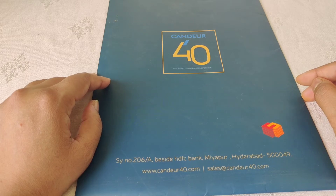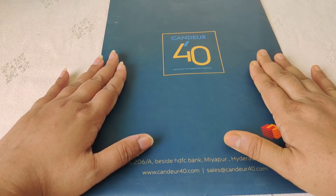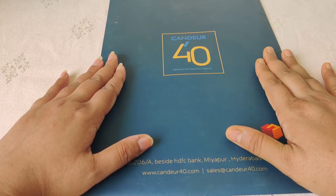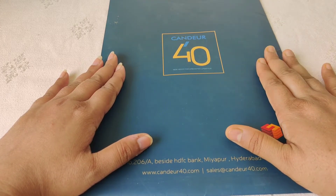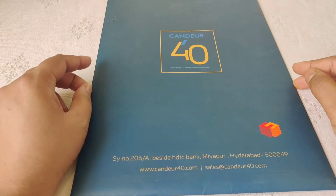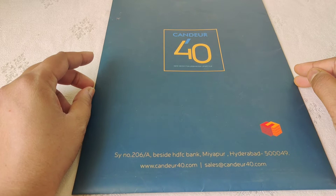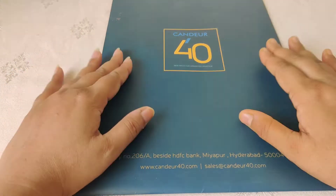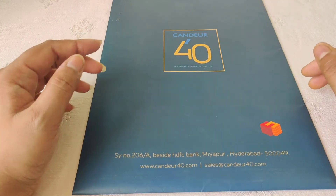Hi guys, welcome to RJ Fashion Hall. Today I will explain the gated community project in my channel. This is the first video of this kind on my channel, so if you like this channel please subscribe and tap on the bell icon to get notifications when I upload a video. If you want to share, mention it in the comment section.